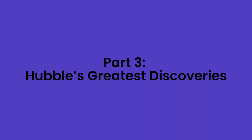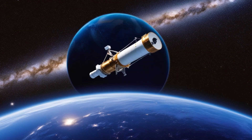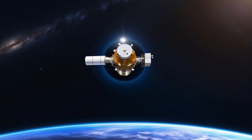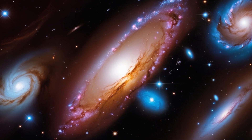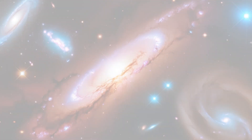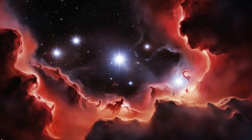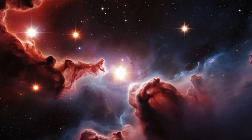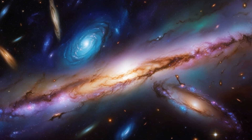Part 3: Hubble's Greatest Discoveries. With its new and improved vision, Hubble began to unlock the universe's secrets. One of its most famous images is the Pillars of Creation, a stunning view of towering columns of gas and dust in the Eagle Nebula where new stars are being born. But Hubble didn't just capture beautiful images — it also made groundbreaking discoveries. In 1995, Hubble took a bold leap into the unknown with the Hubble Deep Field image. For 10 days, it stared at a tiny, seemingly empty patch of sky. What it found was astonishing: over 3,000 galaxies, some over 13 billion years old, packed into that tiny speck of sky. This image gave us a glimpse of the universe as it was billions of years ago, close to the time of the Big Bang.